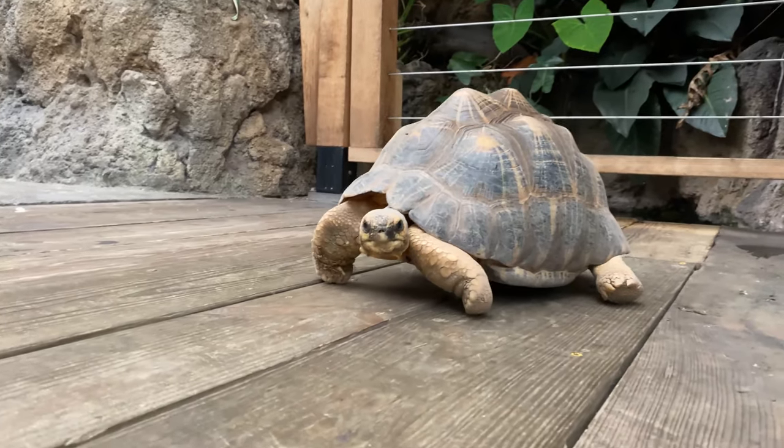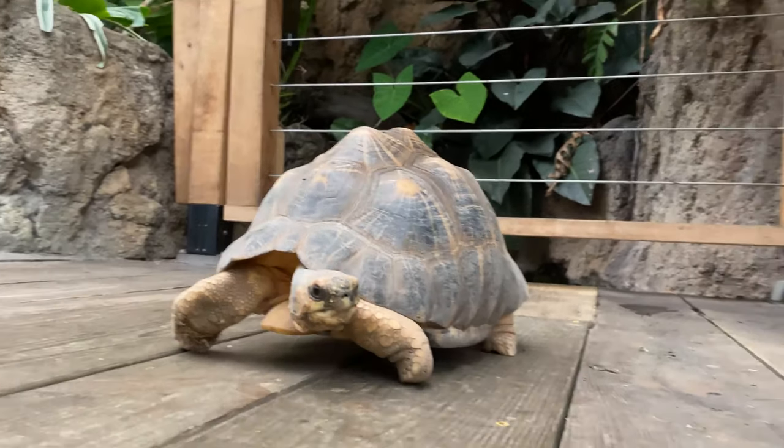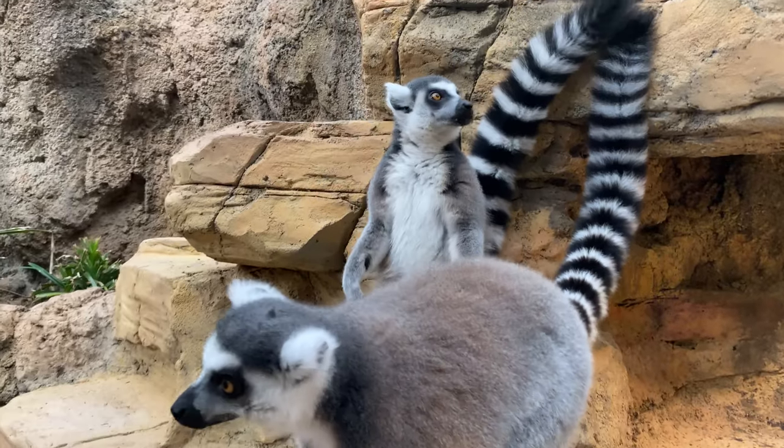If you want to help all of the native lemurs of Madagascar, and the tortoises, and all of their great native flora and fauna, you have to help the people first. So we do work with the Madagascar Fauna and Flora Group, which has a lot of really innovative projects working with the people of Madagascar to help not only the people, but all of the wonderful creatures they live around too.